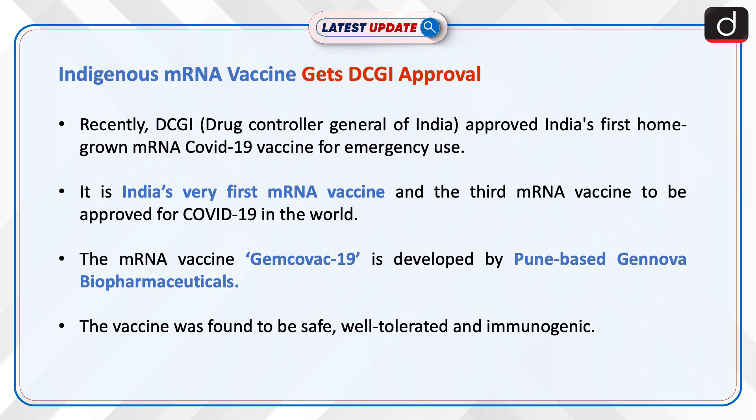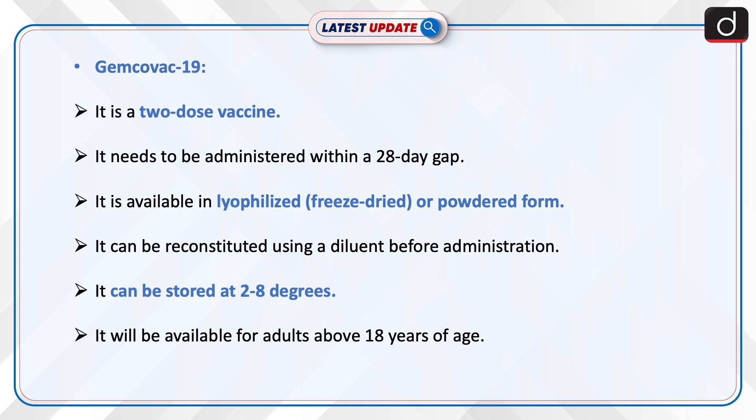The vaccine was found to be safe, well-tolerated, and immunogenic. Now, information about Gemcovac-19.